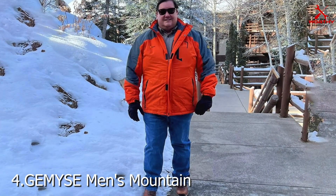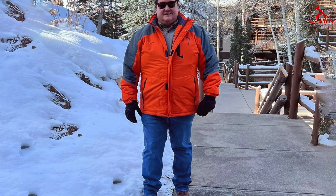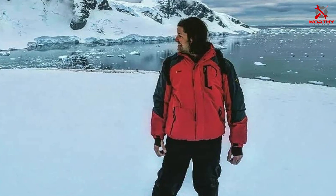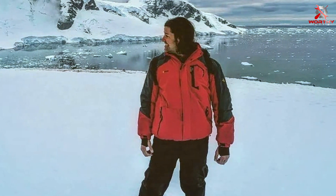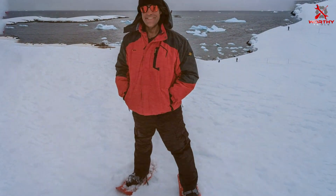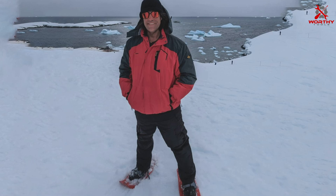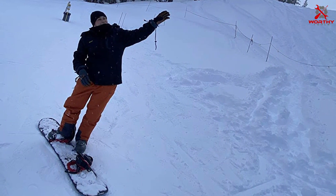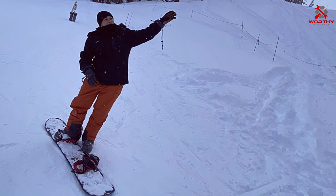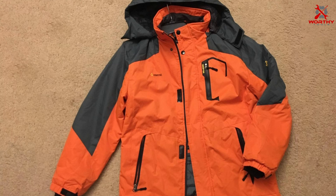Number 4. Introducing the GEMYSE Men's Mountain Waterproof Ski Snow Jacket, a premium winter essential designed to keep you warm, dry, and stylish in any weather condition. Crafted with high-quality materials, this jacket offers superior waterproofing and windproofing, ensuring you stay protected from the elements during outdoor activities such as skiing, snowboarding, hiking, and more. The GEMYSE Ski Snow Jacket features a durable and breathable outer shell, insulated with soft fleece lining to provide exceptional warmth without sacrificing comfort.